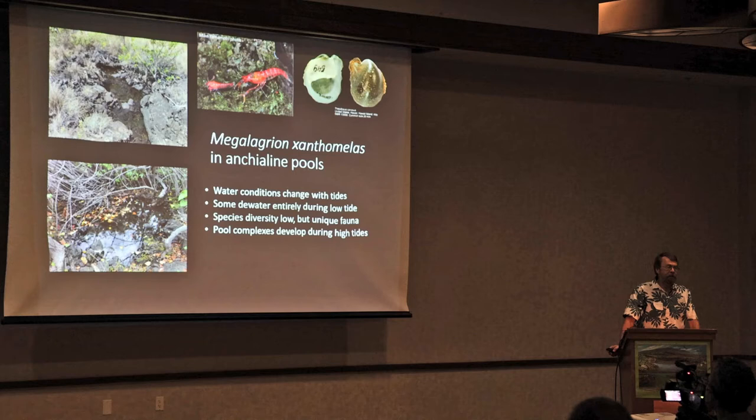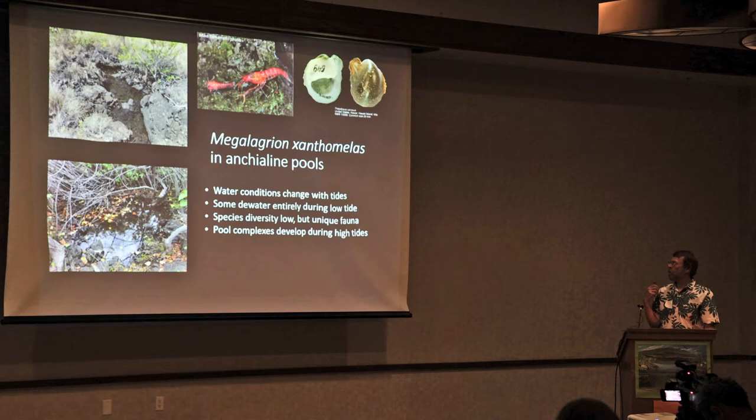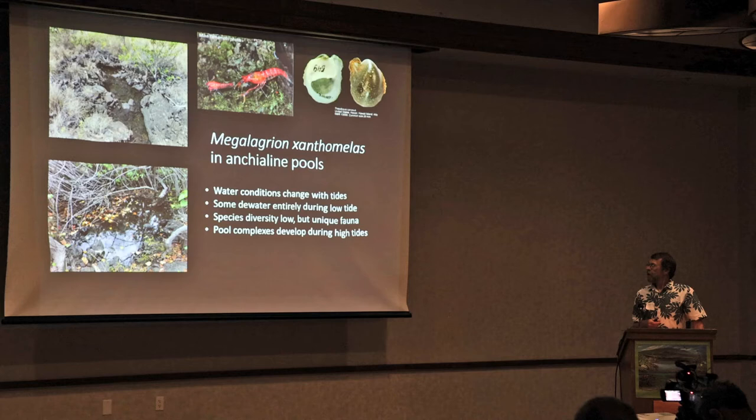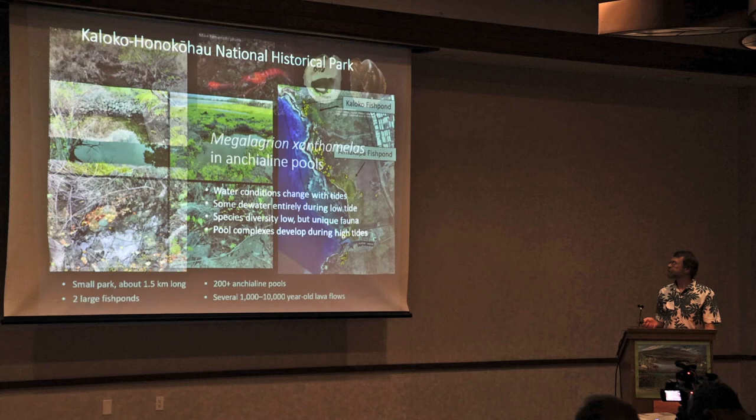Xanthomalus in anchialine pools is what I want to focus on. A couple of things are notable in terms of the damselfly supply. Water conditions change with tide — temperature, salinity, other chemical features — and some pools dewater at low tide, which is critical, because if they dewater at all, that's habitat inhospitable to the damselflies. Species diversity is low; these are pretty simple ecosystems. And importantly, some pools form complexes during high tide events, which only happen a few times a year — relevant for invasive fish that can impact habitat.